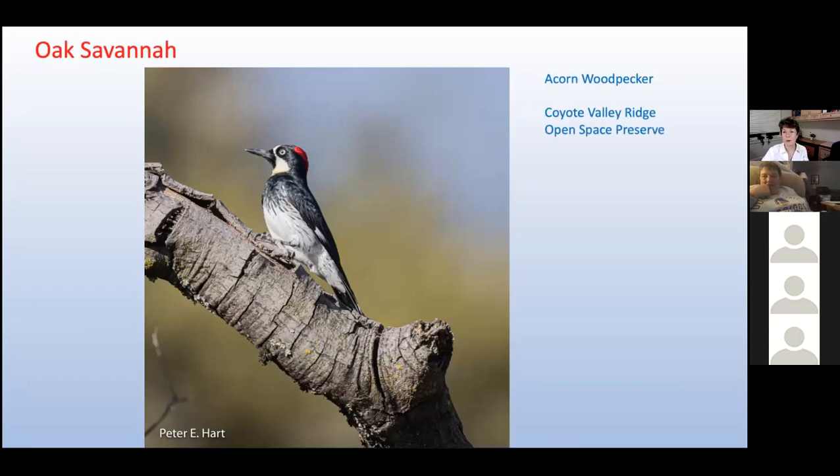The acorn woodpecker is the iconic bird of the oak savanna habitats. Despite being named for their acorn collecting, we learned recently that these woodpeckers get most of their food by fly-catching for insects. We saw this woodpecker at the Coyote Valley Ridge Open Space Preserve located in the Diablo Range foothills — for now, this OSP can only be visited on docent-led walks. You need to contact the Santa Clara Valley Open Space Authority to reserve a spot.